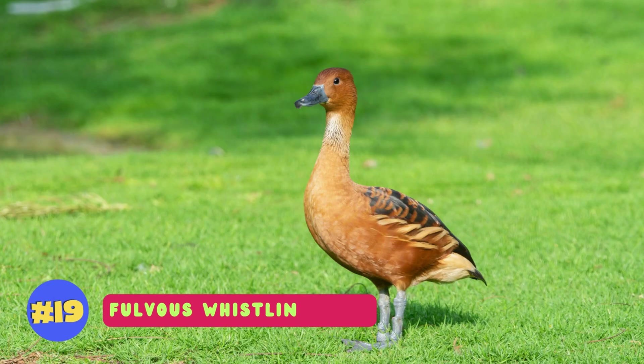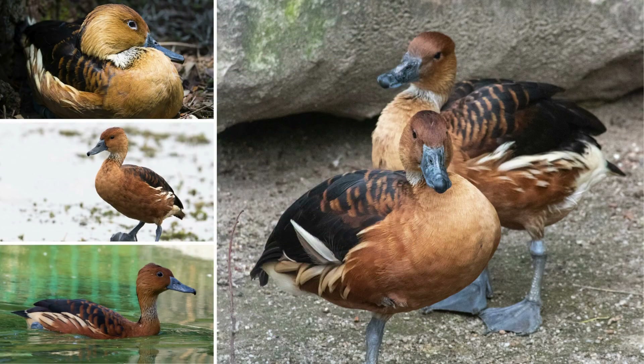Fulvus whistling ducks grace wetland habitats with their elegant cinnamon-brown plumage and distinct whistling call, adding a touch of tropical beauty.